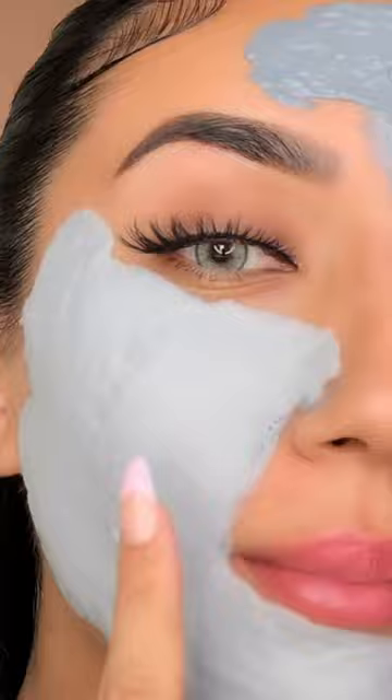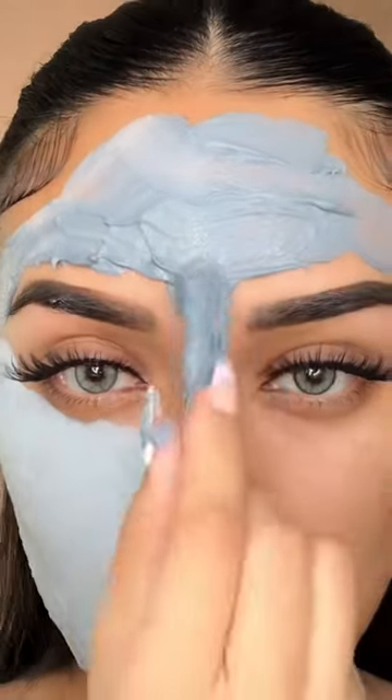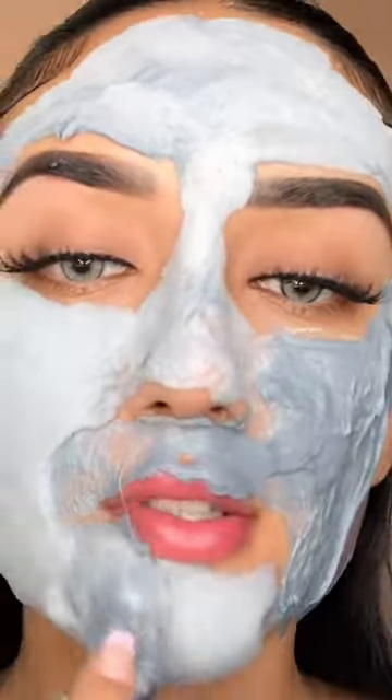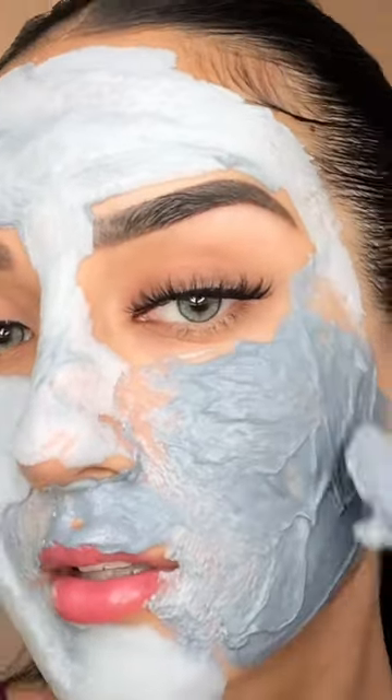I'm trying to go as fast as I possibly can. I'm almost done and it's already changing. It's been one minute so far and this is what I look like — I feel like I'm being devoured by the mask. It's been two minutes now.